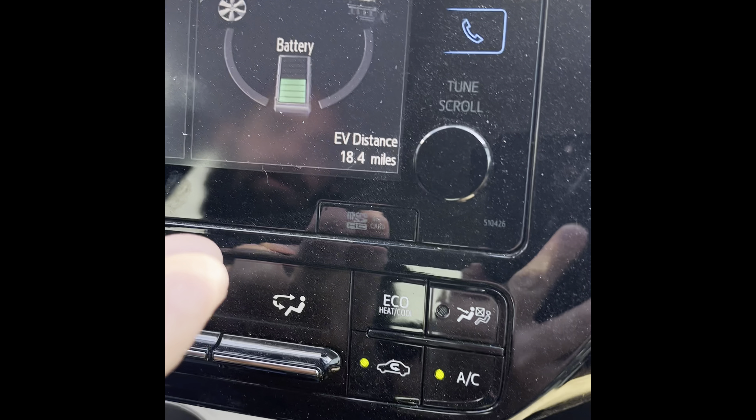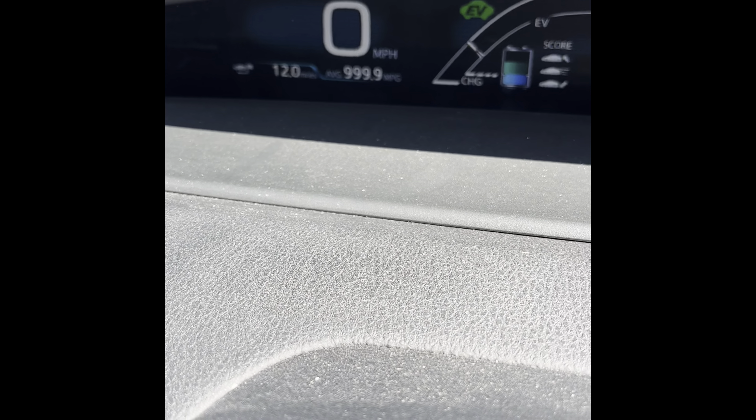We're at 49% and have gone 11.7 miles. Sorry about that — we had some technical difficulties with the phone. Now at 46% and 12 miles, still in stop-and-go traffic, not really going too fast. It's claiming 18.4 miles to go, which is obviously not a great estimation of how far we can actually go. We'll touch base again at 25%.